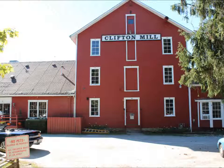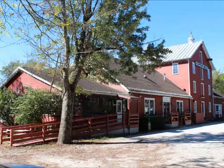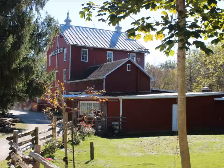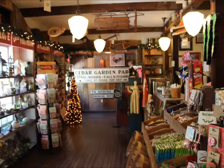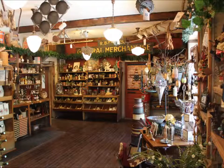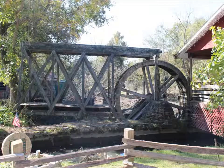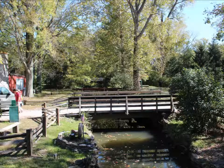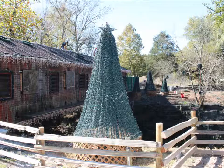Actual mill tours are April through September. In the wintertime they've got an excellent gift shop and a restaurant which overlooks the river and the covered bridge.